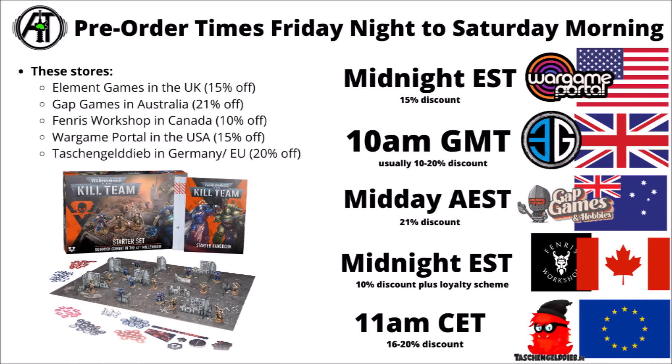These are the times that the Kill Team box and the rest shall be going on pre-order. It's often midnight Eastern time for Wargame Portal and Fenris Workshop over in North America, 10 or 11 in the UK and Europe, and then midday Eastern time in Australia. I don't imagine there'd be quite such a clamour or sell-out for these boxes, though individual stores might sell out of individual products.